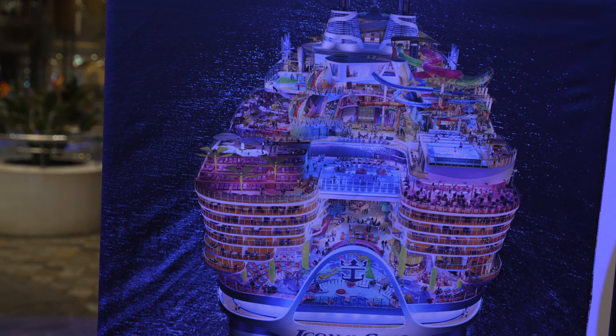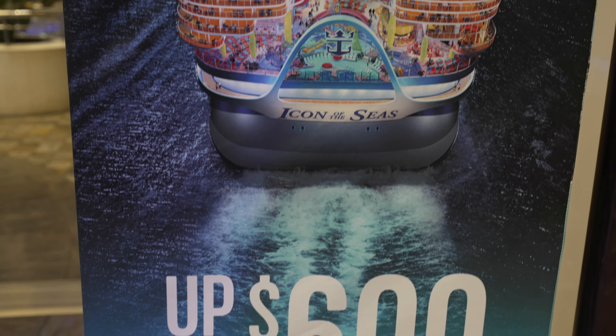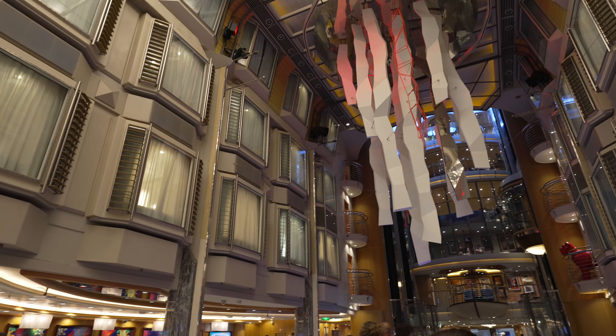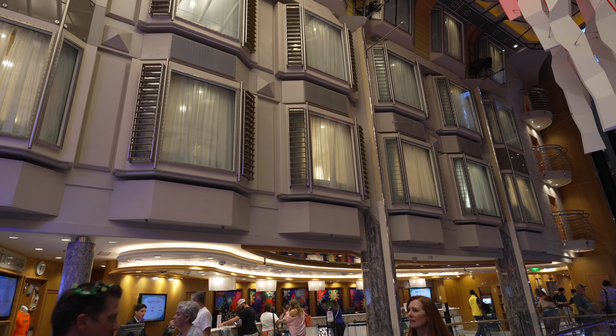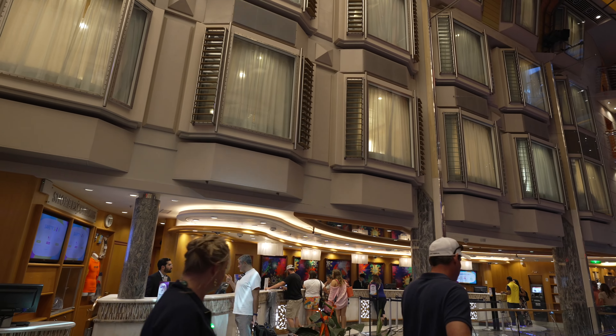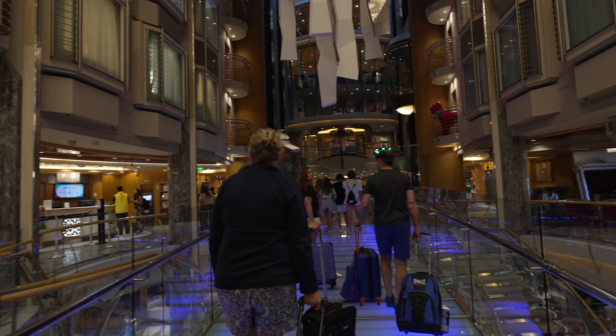Here's a picture of the new one coming out — the Icon of the Seas. We're thinking we might be booking one of these. By the time we get off this cruise, this is like a city — a miniature city. Icon City is what we're going to call this — up to $600 in savings. So we're going to check it out.